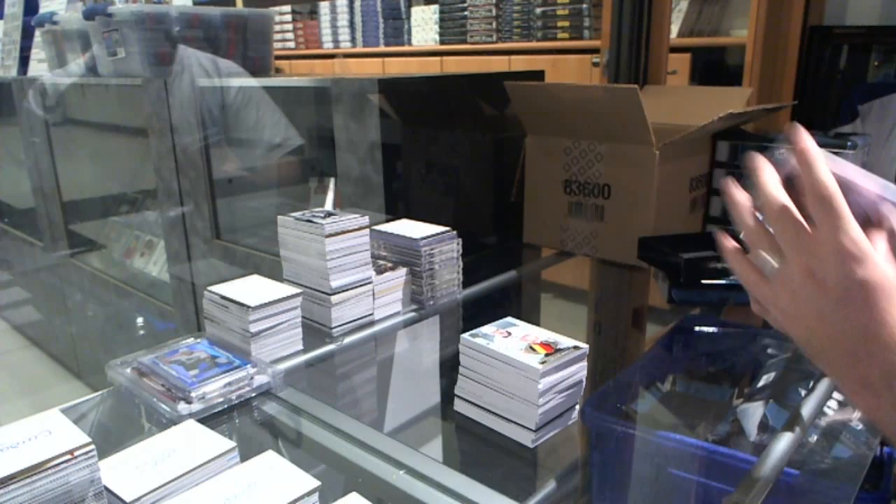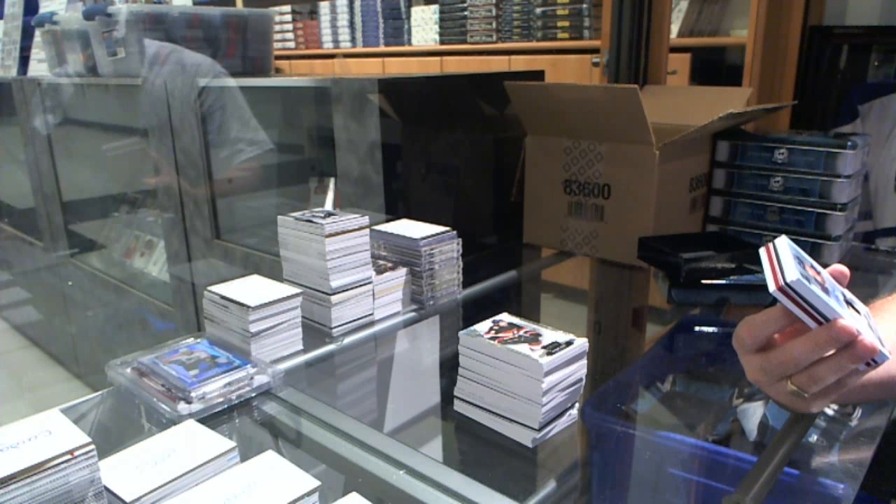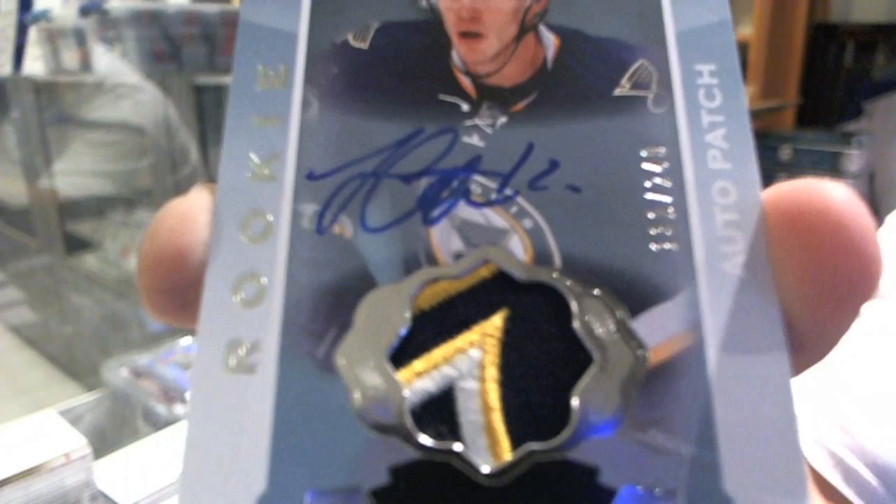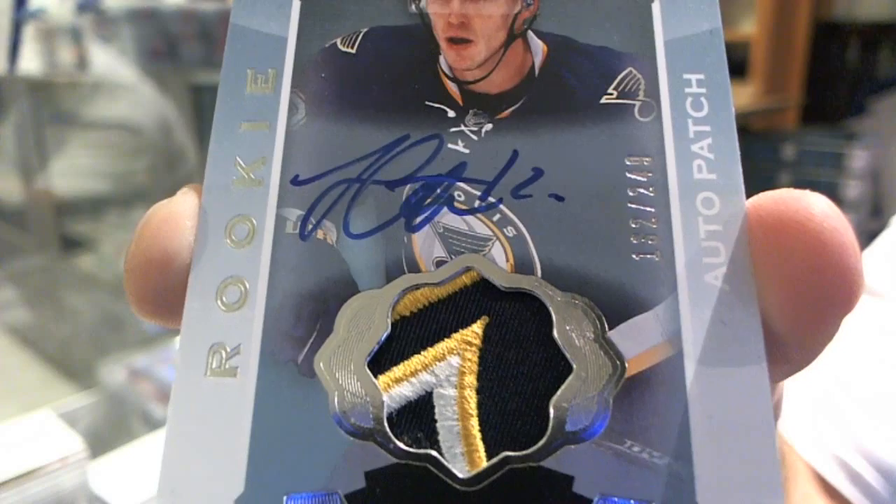And again, a nice patch. Number 249, three-color rookie patch auto for the St. Louis Blues, Yori Letera. We've been doing very well on the auto patches, on the patch qualities. Yori Letera.